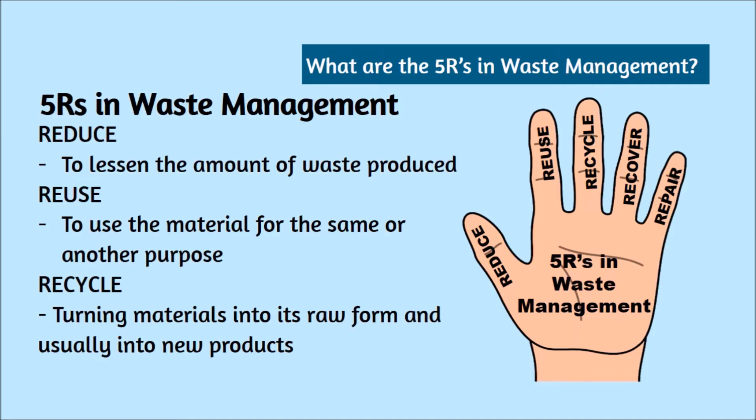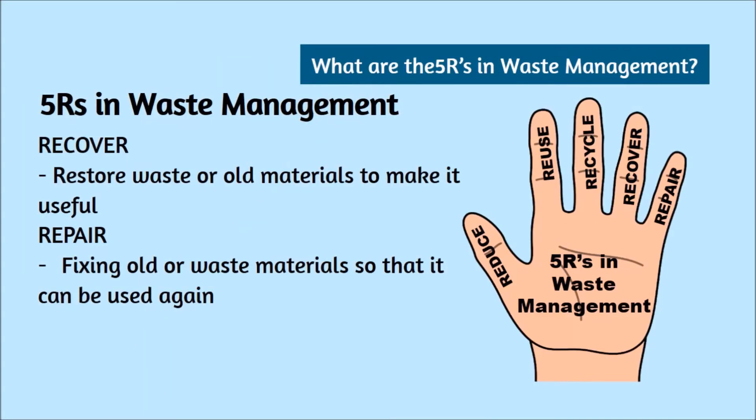Reduce: to lessen the amount of waste produced. Reuse: to use the material for the same or another purpose. Recycle: turning materials into its raw form and usually into new products. Recover: restore waste or old materials to make it useful. Repair: fixing old or waste materials so that it can be used again.